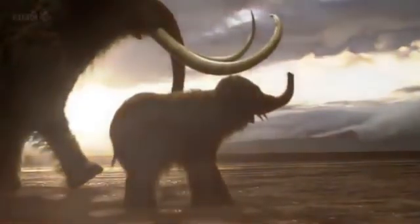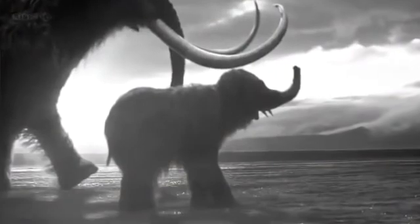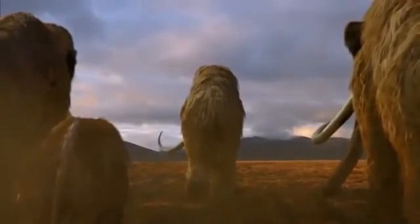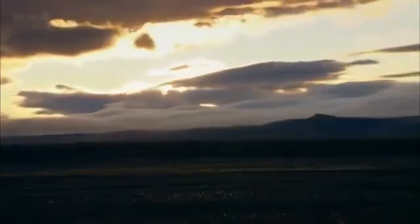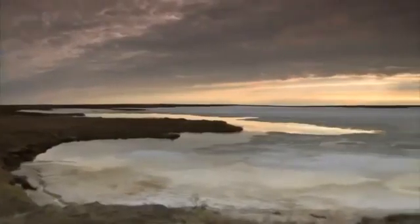But the ethics of creating such a clone is likely to kick up a storm of debate. Should scientists even be attempting to resurrect an extinct species? Rather than trying to clone a long-dead species, many scientists are far more eager to understand why the mammoths died out in the first place.